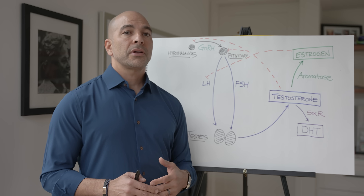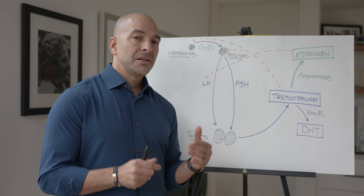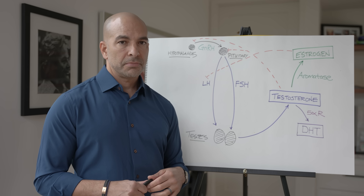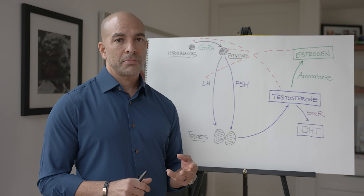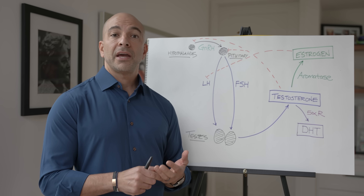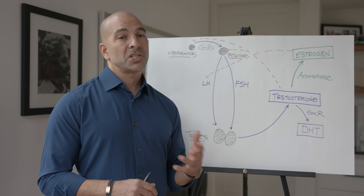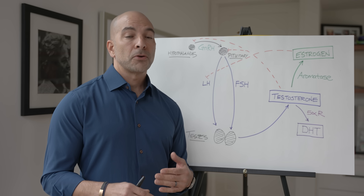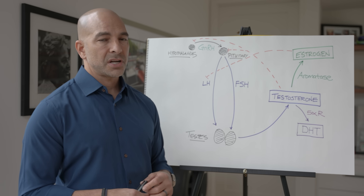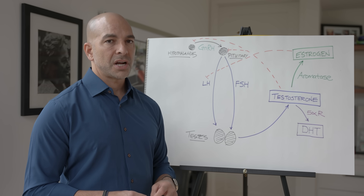We should also point out that testosterone is mostly bound. Just as with cortisol, most testosterone is bound — primarily to two proteins: sex hormone binding globulin (SHBG) and albumin. A relatively small amount, depending on how much albumin and SHBG you have, remains free — we call that free or unbound testosterone, and it's anywhere from 1 to 3% of total testosterone.